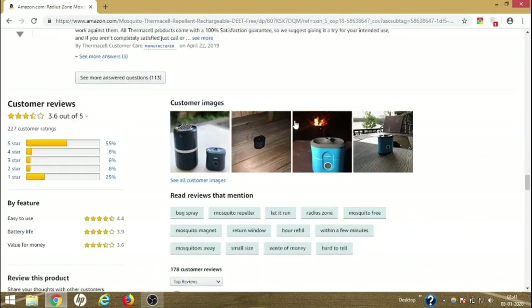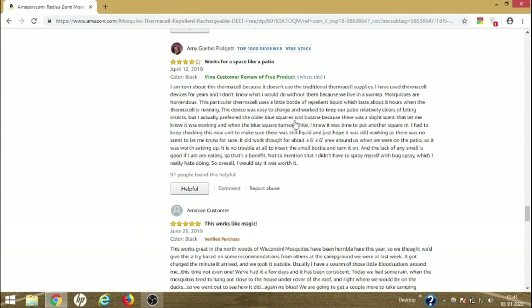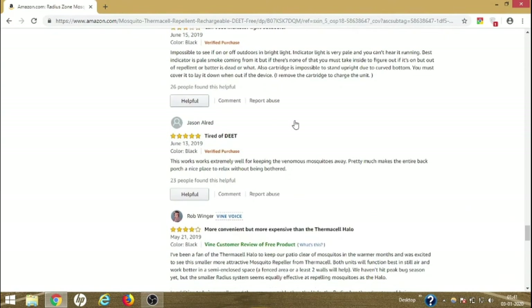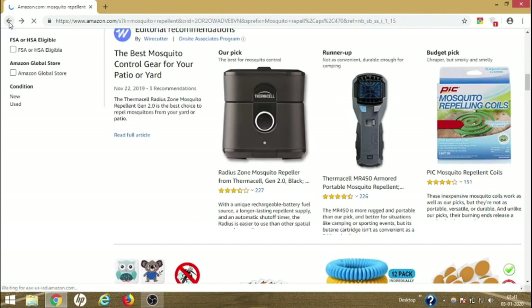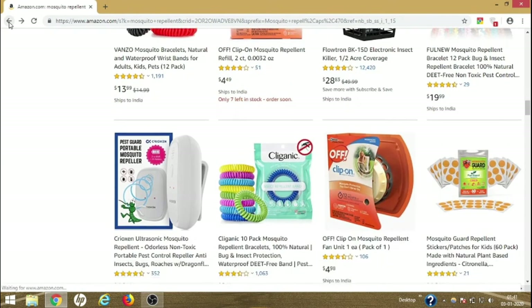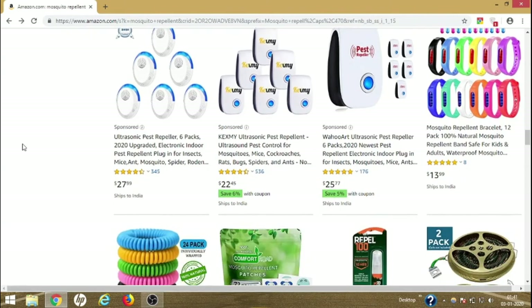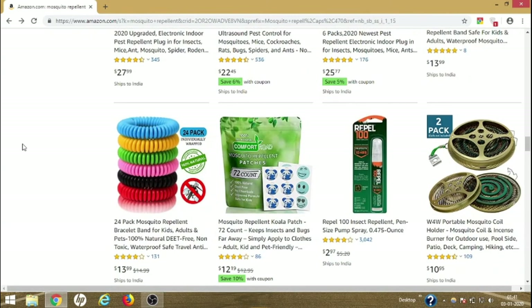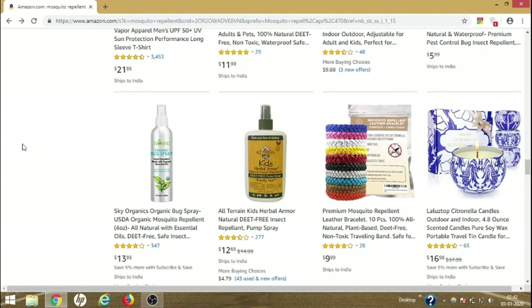The Thermacell works really effectively if used for a certain amount of time. It's mentioned to start working within 15 minutes, but sometimes with heavy infestation it can take up to an hour, after which mosquitoes either fly away or die in that space. Also, do not buy ultrasonic pest repellents — I don't recommend them because they don't work well. Better not to waste your money on ultrasonic repellents; get the kinds of products I'm showing you in this video.